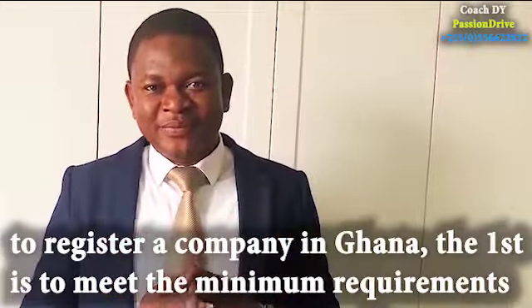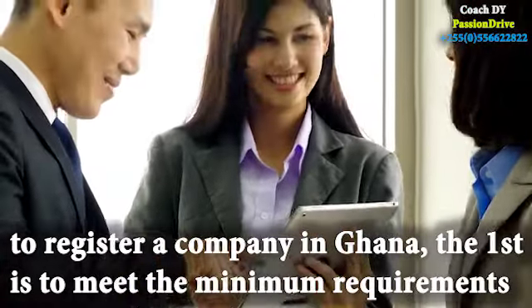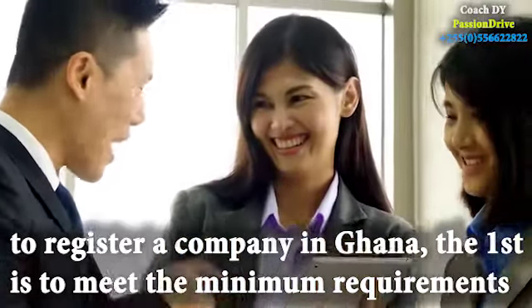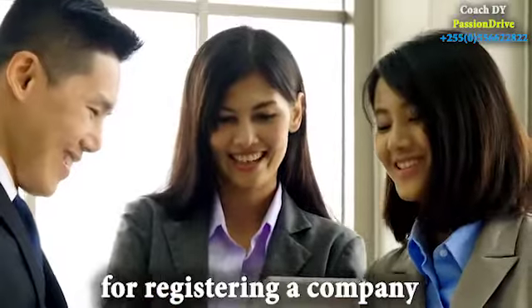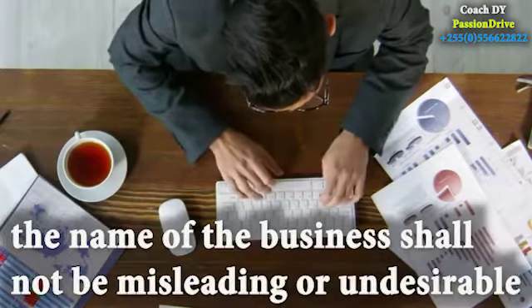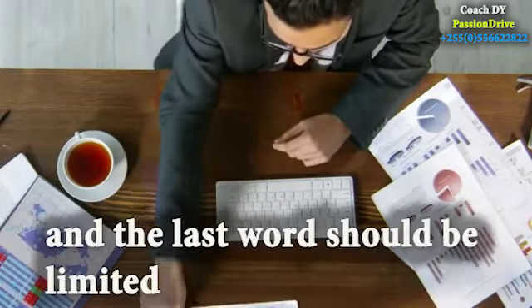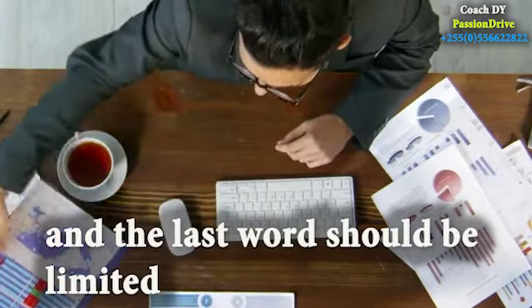To register a company in Ghana, the first step is to meet the minimum requirements for registering a company. Under these requirements, you need the name. The name of the business shall not be misleading or undesirable, and the last word should be 'limited'.